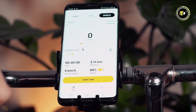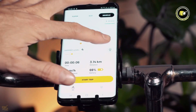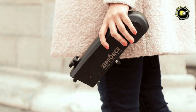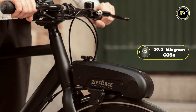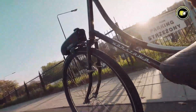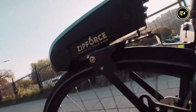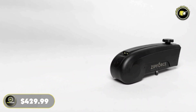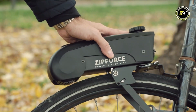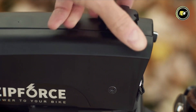This app adds an extra layer of convenience to your electric cycling journey. With a commitment to sustainability, the ZipForce Slim emits a mere 29.2 kg CO2e in carbon emissions, making it an eco-conscious choice for environmentally-aware commuters. Priced competitively at $429.99, the ZipForce Slim is poised to revolutionize the way we pedal into the future.